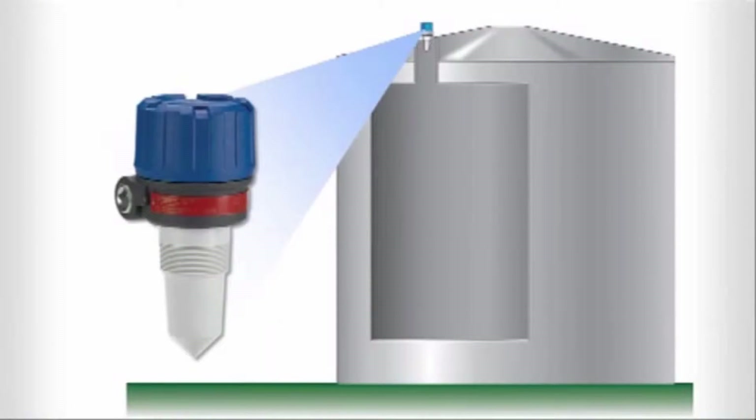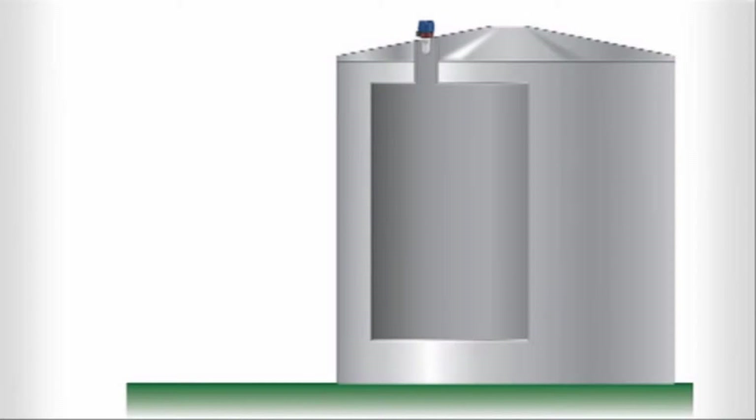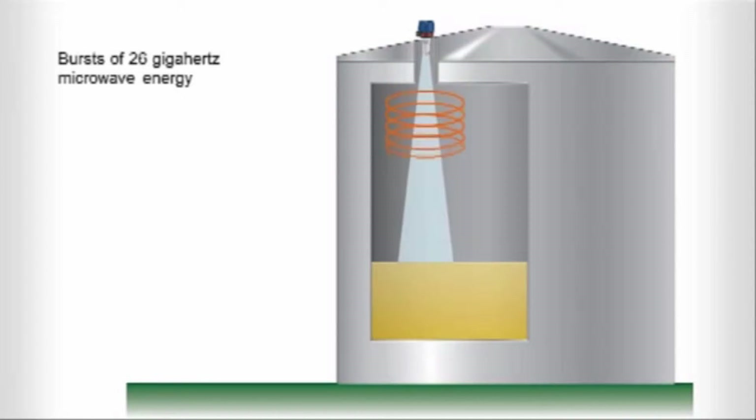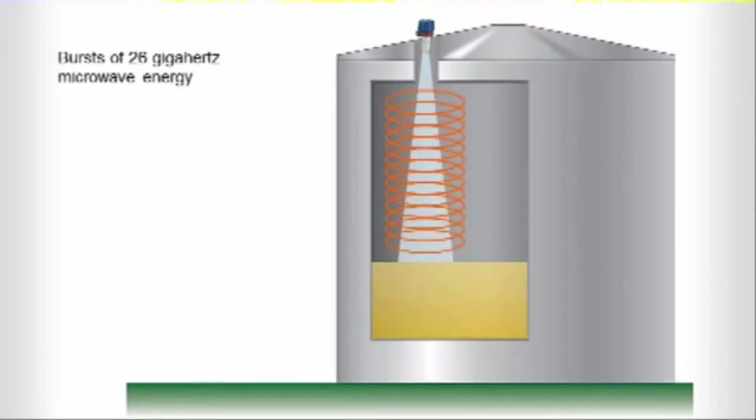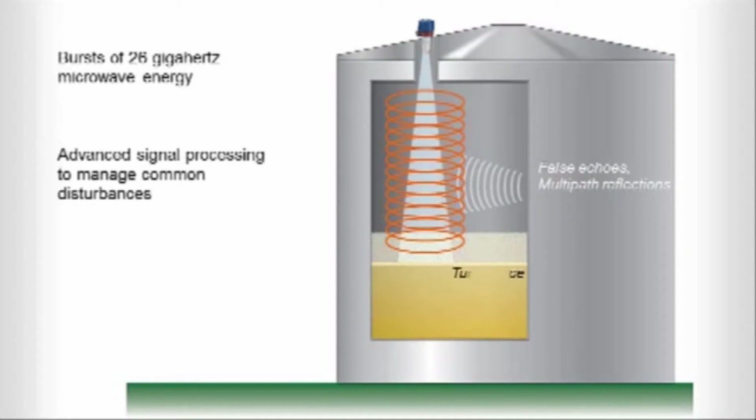The R82 is a non-contact level transmitter that uses pulse burst technology to measure liquid level and volume in enclosed vessels. Short bursts of 26 gigahertz microwave energy are emitted and reflected from the liquid level surface. The technology combines with advanced signal processing to manage common disturbances such as false echoes caused by obstructions, multi-path reflections from tank sidewalls, or turbulence caused by agitators, aggressive chemicals, or aerators.